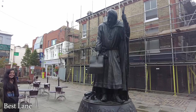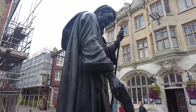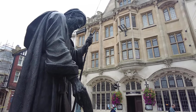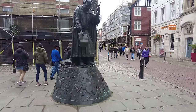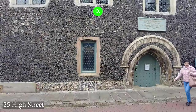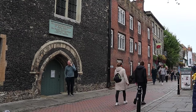On the corner of Best Lane and the high street is a statue of Geoffrey Chaucer dressed as a pilgrim. He was the famous middle ages poet and author of the Canterbury Tales. The 30 characters from the book are depicted on the plinth below him. Almost opposite the statue is East Bridge Hospital — not a hospital as we use that word today, but a place of hospitality for weary pilgrims traveling to Canterbury Cathedral.